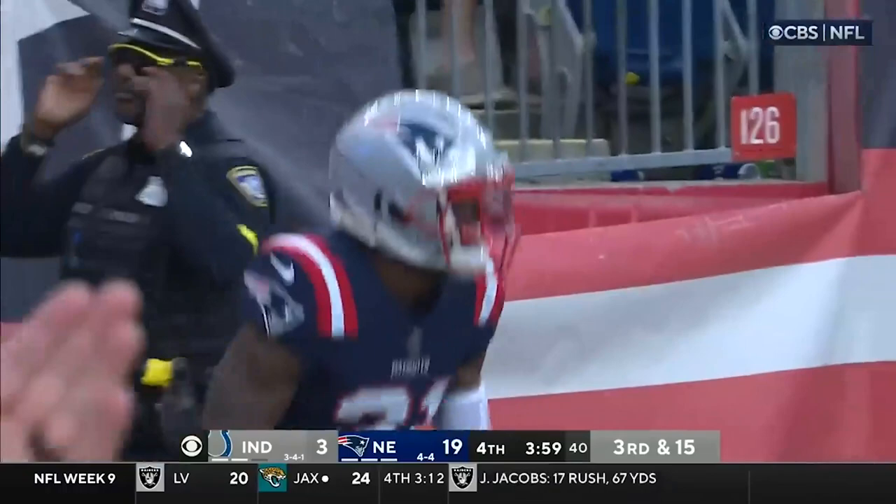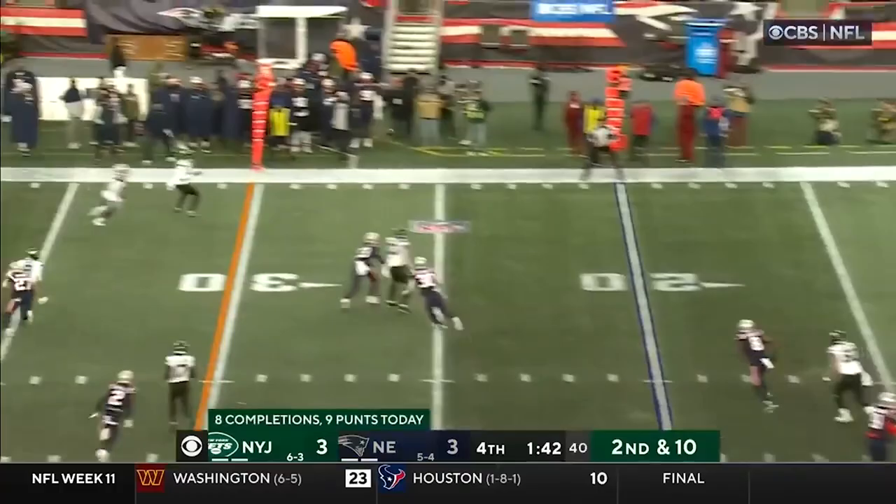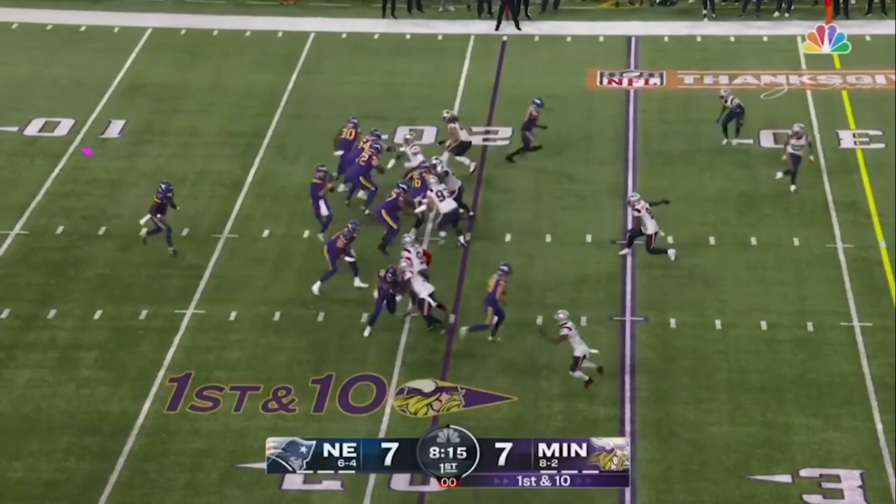Four sacks for the Patriots. Second down and ten. It was almost picked off on the side — incomplete.